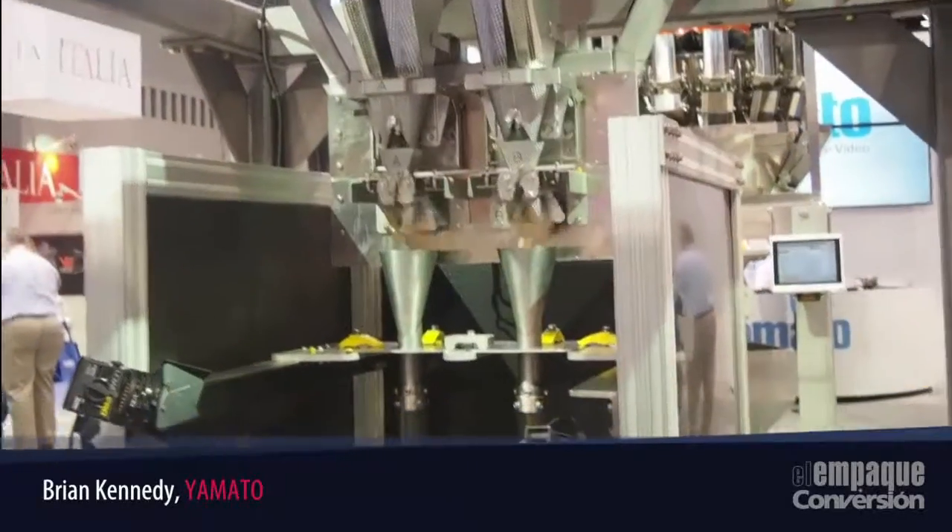It's an extremely fast and very accurate machine. Thank you.